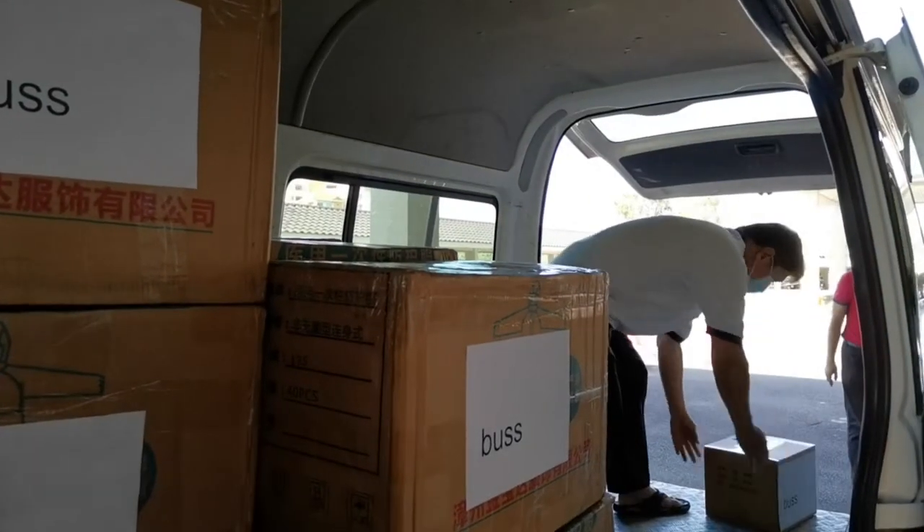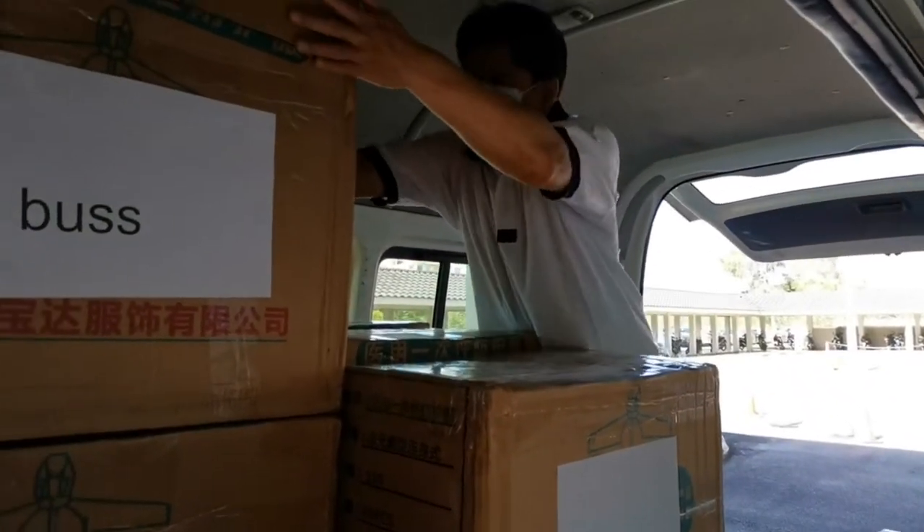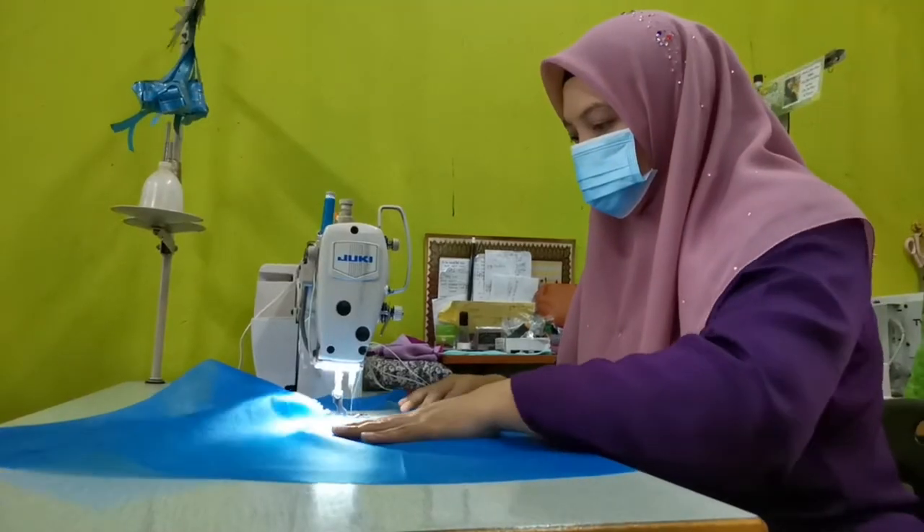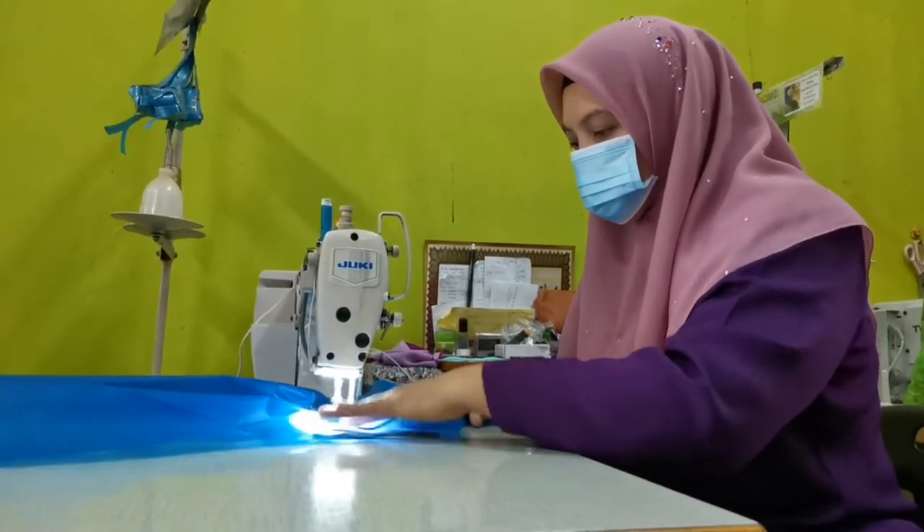Member of Parliament for Kluang, YB Wang Shuki, immediately launched Jahitan Sayangi Kluang, a sewing project to supply one-size-fits-all PPE in support of the hospital's needs.